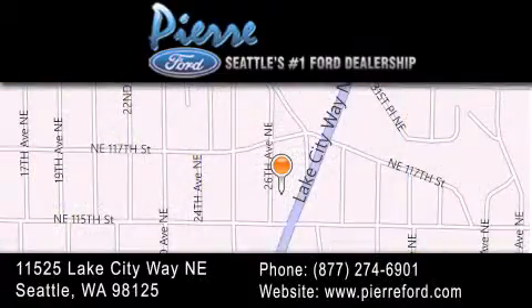For additional information, please visit our website, give us a call, or stop by our dealership. We are conveniently located at 11525 Lake City Way NE. We look forward to serving you.